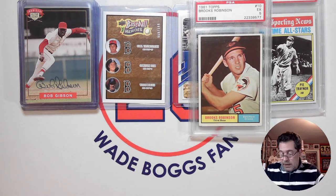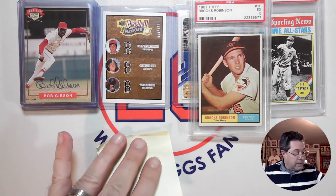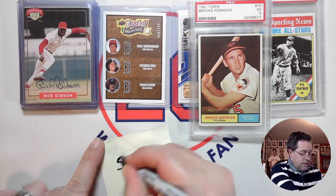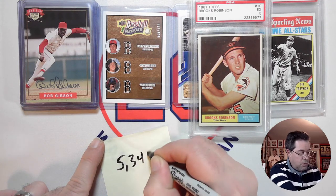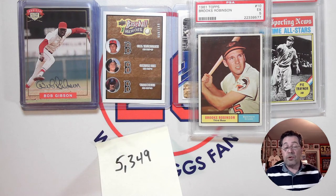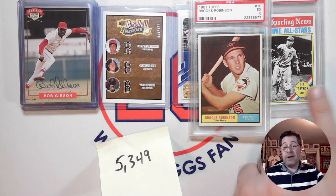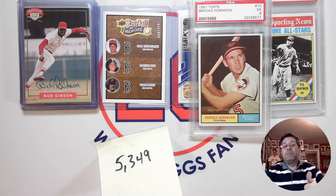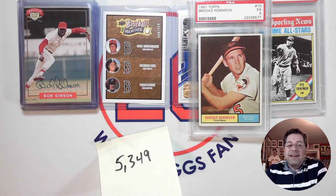Wade Boggs — as I have been doing lately, giving the total in my collection here on the famous sticky note — I now have 5,349 different Wade Boggs cards. So there you go, my mail day video. Let me know what you think of the pickups: the additional Hall of Fame autograph cards I found, the Wade Boggs pickup featuring two other great Red Sox players, the great short print image variation of Stan Musial, the Pie Traynor card, and of course my first 1961 Topps pickup featuring the Human Vacuum Cleaner Brooks Robinson. That's all I have for you. If you like this video, would really appreciate a thumbs up. Thanks for watching, and I'll see you next time.